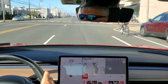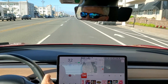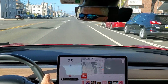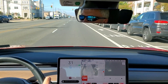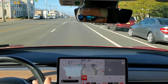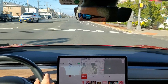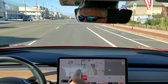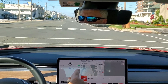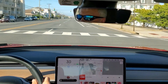Now it's 35. Let's see if I can go above 35 — I don't think I can. Oh yeah, look at that, let's go 5 over now. I think the speed limit here is 25. Acknowledge. It used to be 35 here but now it's 25 as you can see.